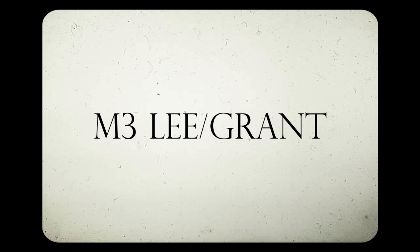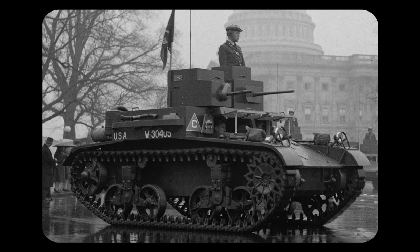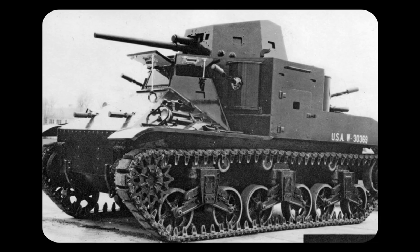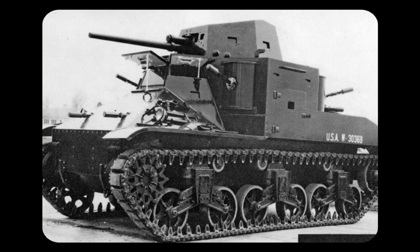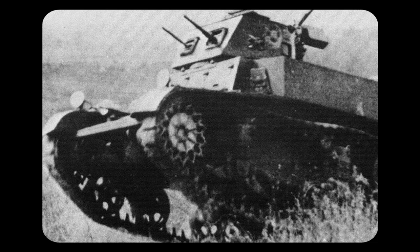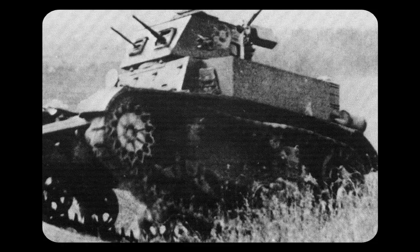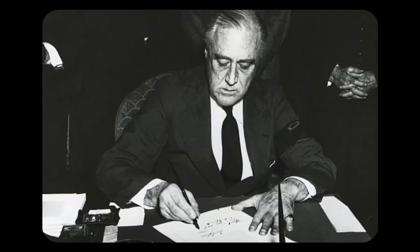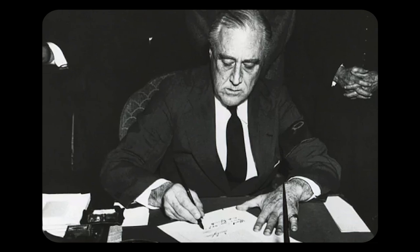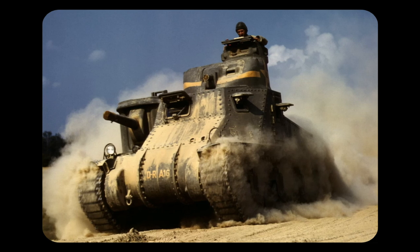M3 Lee/Grant. By the time that World War II had started in Europe, the United States only had about 400 tanks. Most of these tanks were M2 light tanks, with a few outdated M2 medium tanks being the only modern vehicles in their army. This greatly worried the US, as they had underfunded tank production and designs post World War I. As the conflict in Europe became bigger and more deadly, and with the expanding Japanese empire in the Pacific, the US started looking for more modern designs for its military. The result of this was the M3.